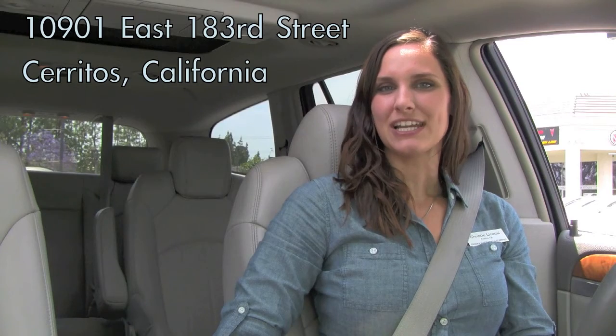Come visit us at 10901 East 183rd Street in Cerritos, California.